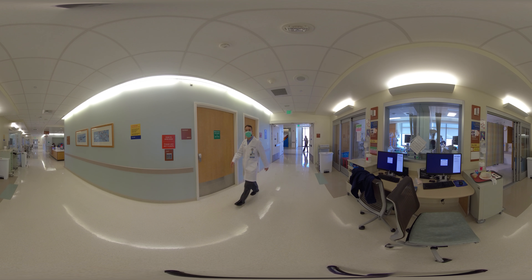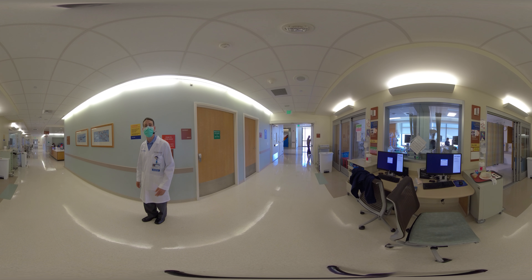Welcome everyone, we're now inside one of the two wings of our surgical ICU. Here we care for all of our critically ill patients. We have all the newest technology. Come along and I'll show you.